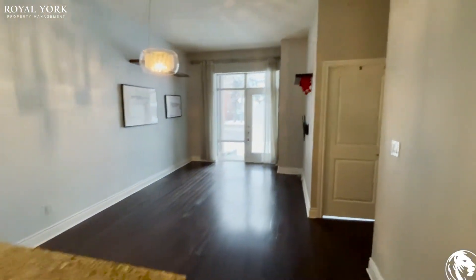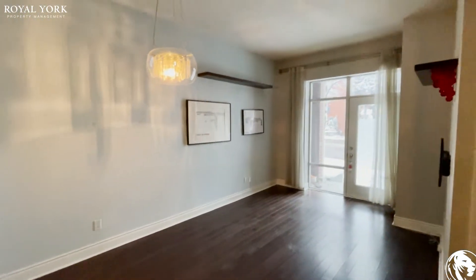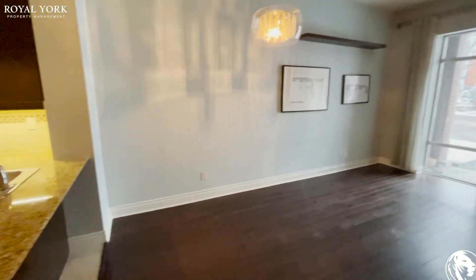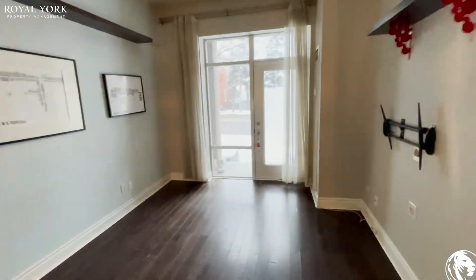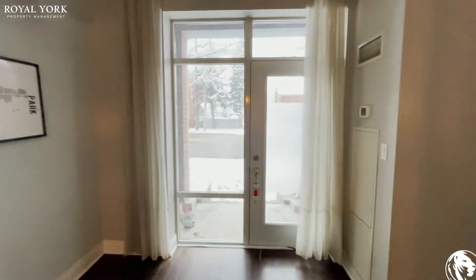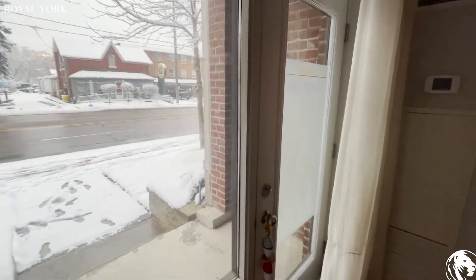This is a 700 square foot unit with 10-foot ceilings. Lots of natural light coming through. This faces the south, and there is an entrance as well.